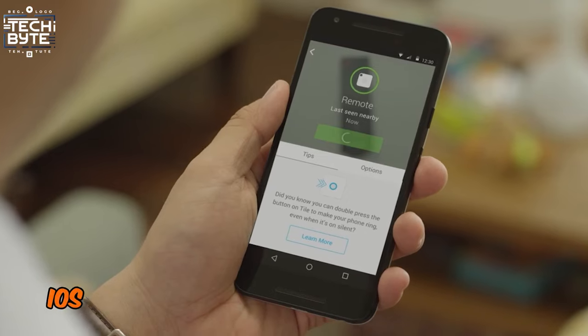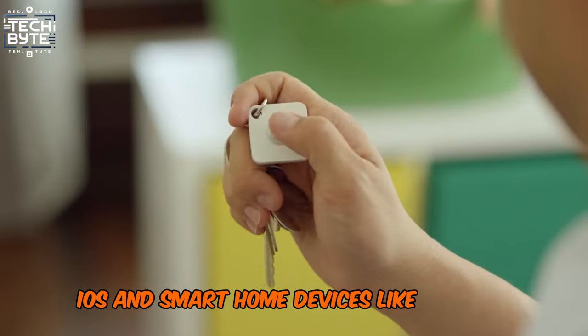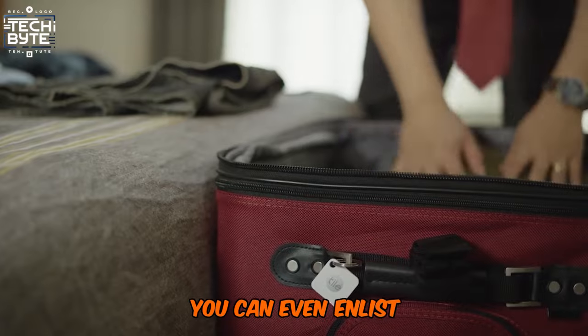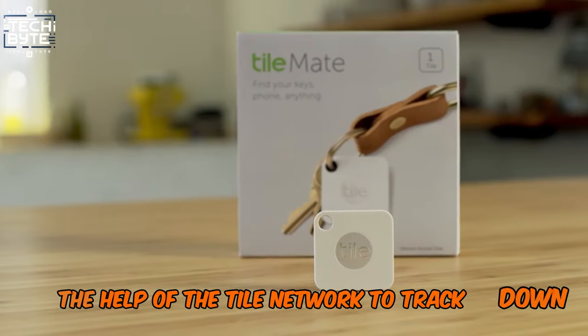Compatible with Android, iOS, and smart home devices like Amazon Alexa, Hey Google, and Siri. With Tile's smart tech, you can even enlist the help of the Tile network to track down lost items.